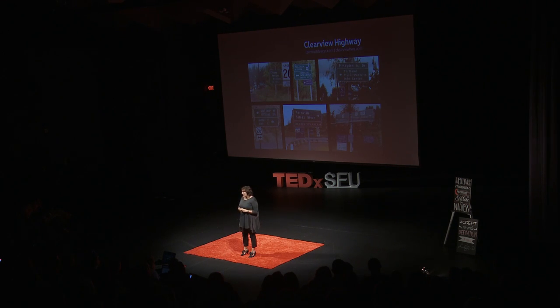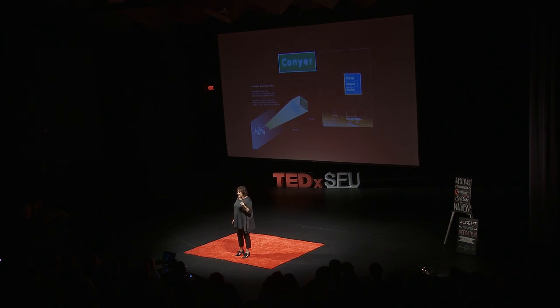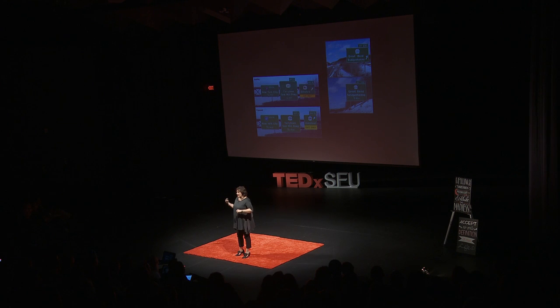One of the more interesting typefaces of the past 10 years is Clearview Highway from Terminal Design. James Montalbano looked at all the highway signs and realized they weren't that easy to read. He changed the letterforms — opening up the insides of the letters to make them feel more airy. They even did research on how light bounces off them at night on a rainy highway. Readability and legibility are huge issues, and these before-and-after examples show that readability really does help.